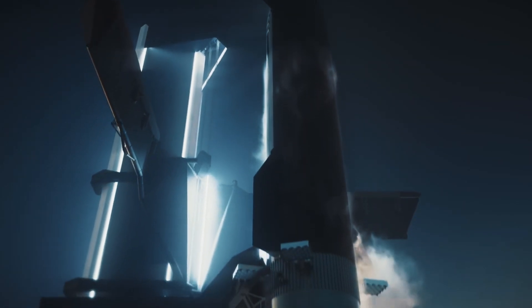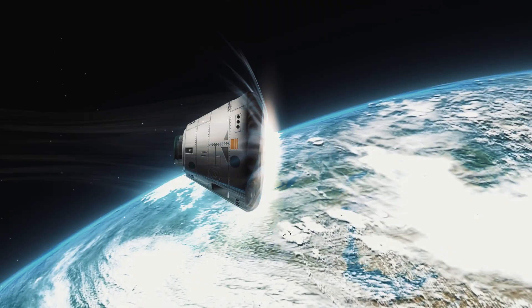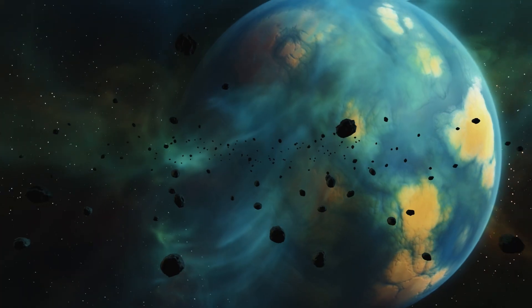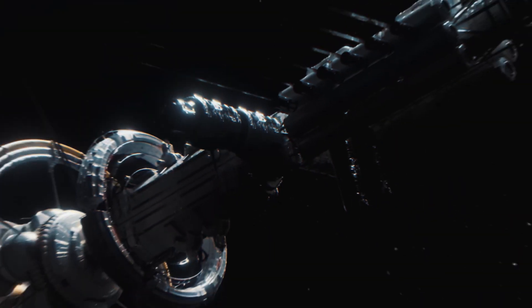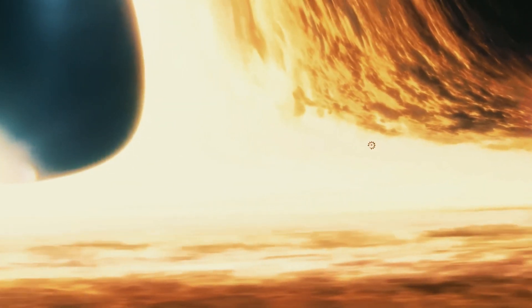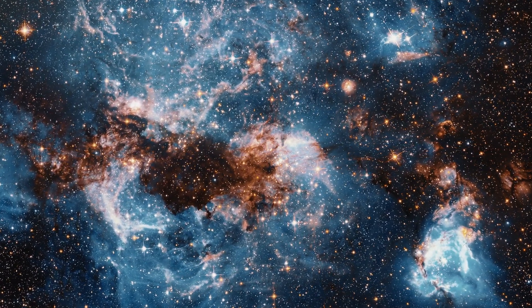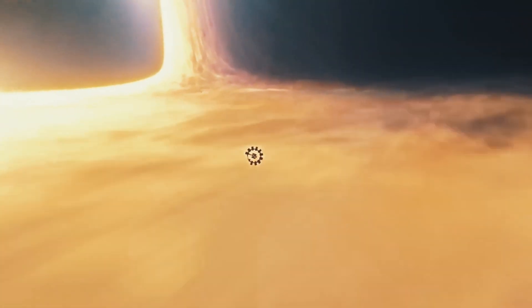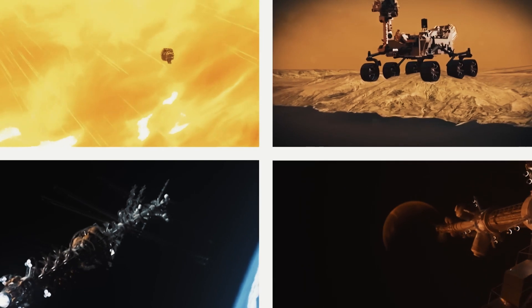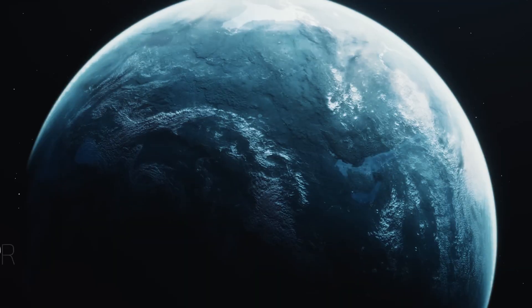Prepare for liftoff as we embark on an exhilarating journey through the cosmos. In this video, a brilliant NASA mind unveils a cutting-edge light-speed engine that could make visiting Proxima b a reality. Get an exclusive sneak peek into the technology that has the potential to revolutionize space travel as we know it. Are you ready to be part of the generation that conquers the final frontier? Hit play and let's soar.